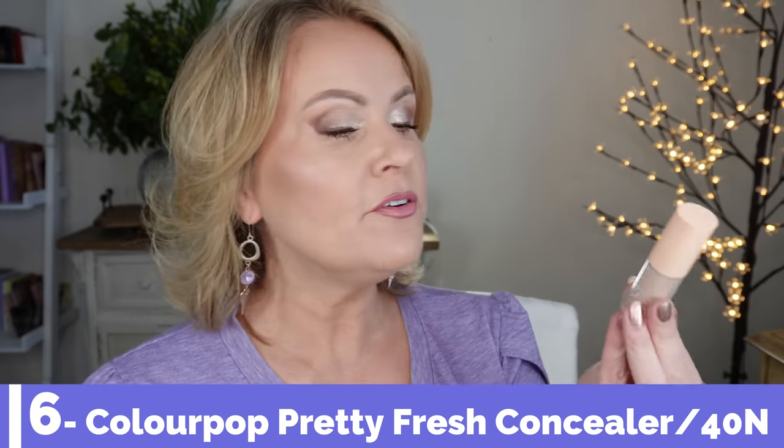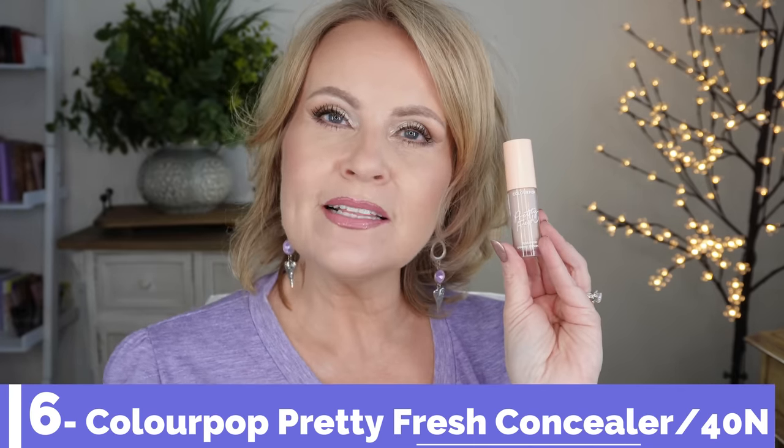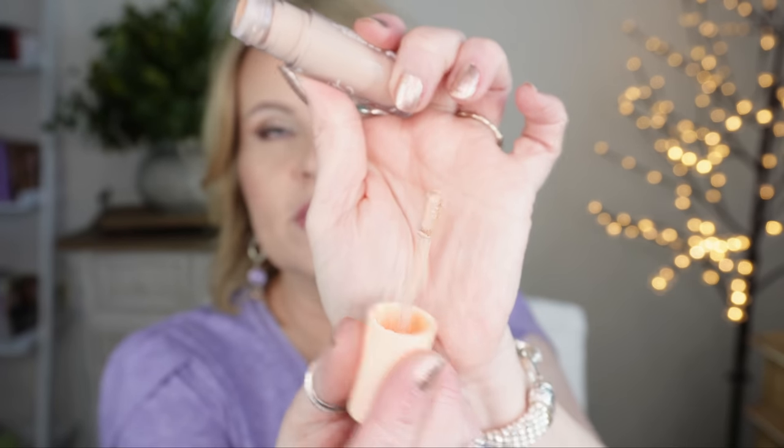I chose the Color Pop Pretty Fresh Hyaluronic Concealer for this kit. It's a medium-coverage concealer with a thin consistency that you can build up — I'll put a tiny bit more on the under-eye troughs after the first coat. The doe foot isn't too big, which I like. It won't crease, but you do need to set it just a little bit with powder, especially if you have fine lines.